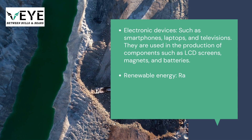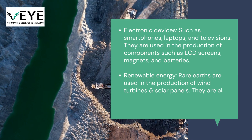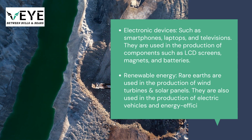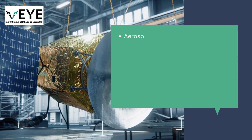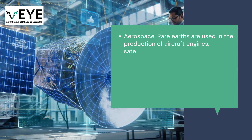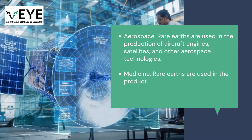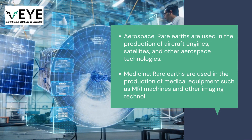In renewable energy, rare earths are used in the production of wind turbines, solar panels, electric vehicles, and energy-efficient lighting. In aerospace, they are used in the production of aircraft engines, satellites, and other aerospace technologies. In medicine, rare earths are used in the production of medical equipment such as MRI machines and other imaging technologies.